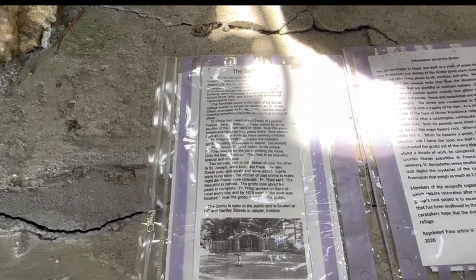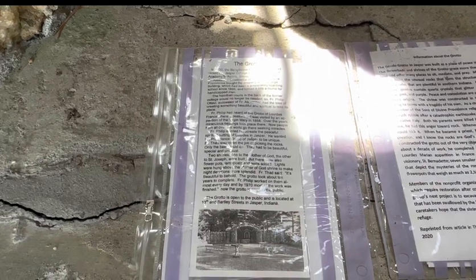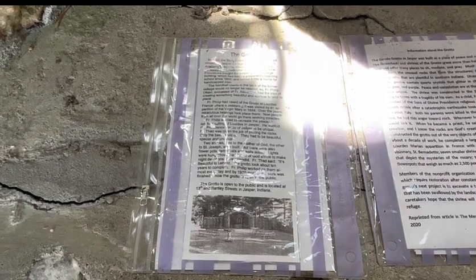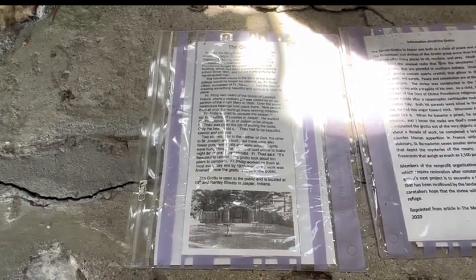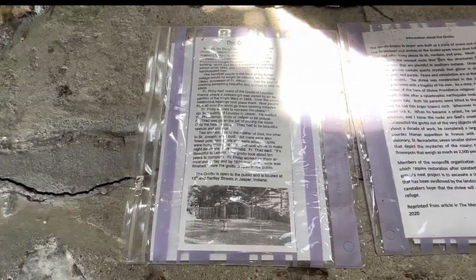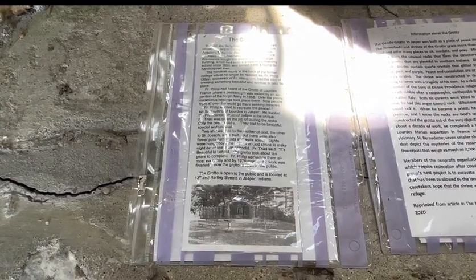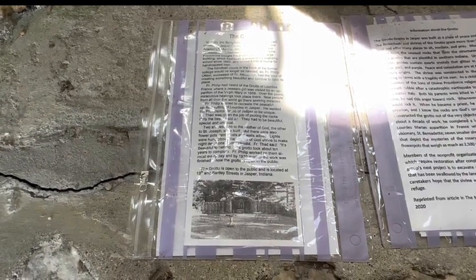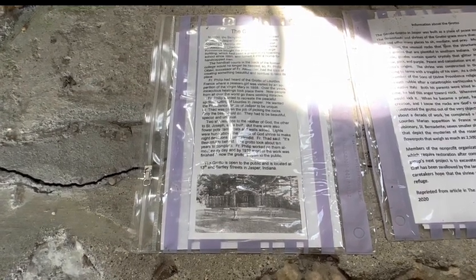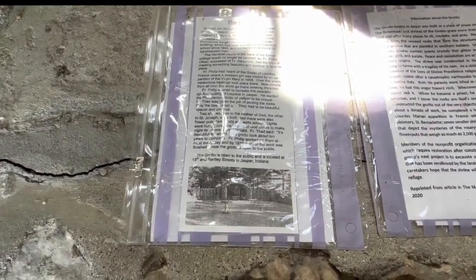He wanted the Providence Grotto of Jasper to be unique. Friar Thad was given the job of picking the rocks — only the best would do; they had to be beautiful, special, and unusual. Two shrines were built: the one of the Mother of God, the other of St. Joseph. There were also flower pots, lampposts, and walls added. Lights were hung above the Mother of God shrine to make nightly devotions more splendid. Friar Thad said, 'It's beautiful to behold.' The grotto took about ten years to complete. Friar Philip worked on it almost every day, and by 1970 most of the work was finished. Now the grotto is open to the public.